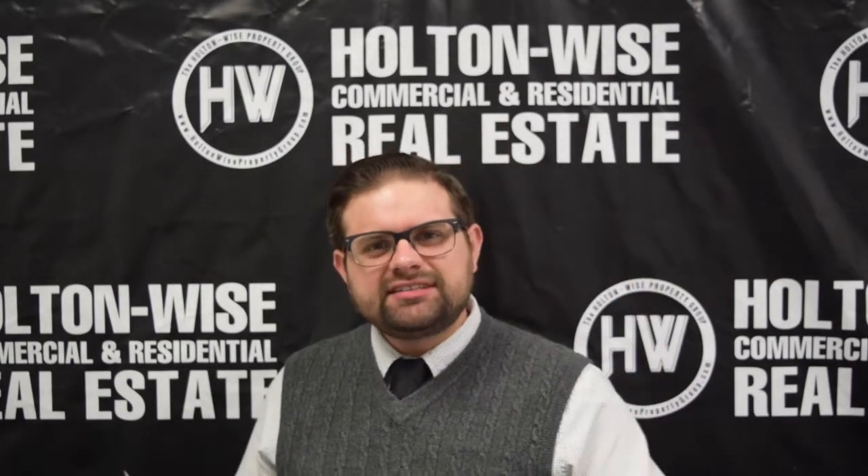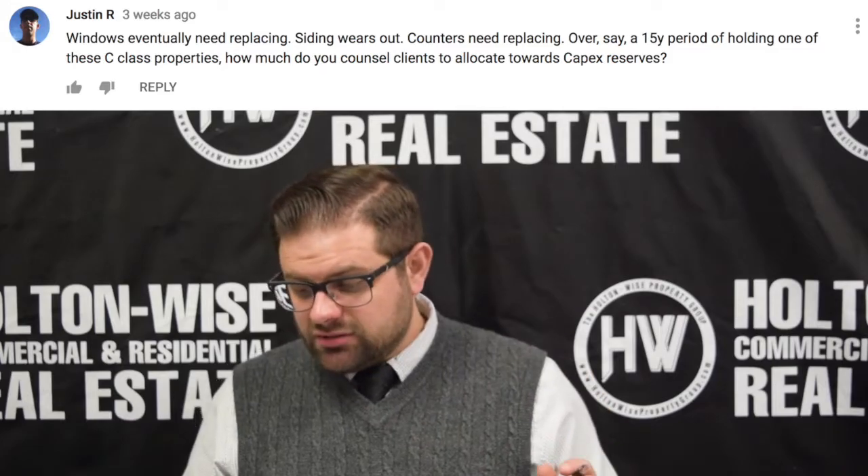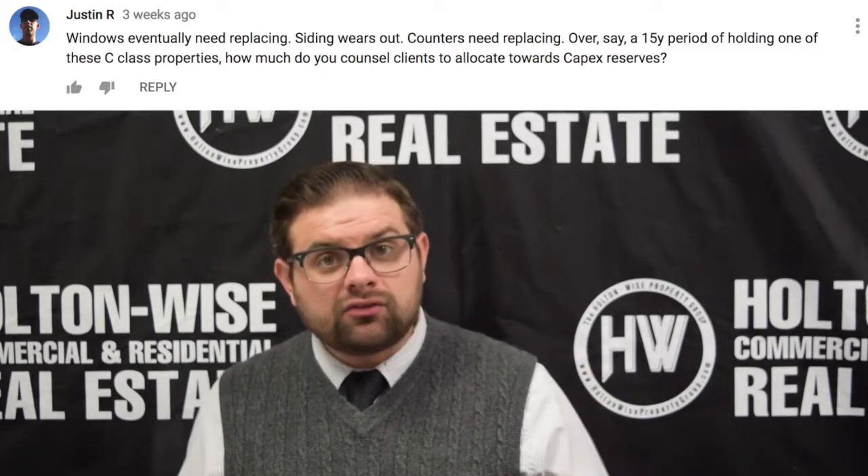Hey, James Wise of Holton Wise. Today we have another video in the Ask James Wise series. Today's question comes from Justin R.: Windows eventually need replacing, siding wears out, counters need replacing — over, say, a 15-year period of holding one of these C-class properties, how much do you counsel clients to allocate towards CapEx reserves? Great question. Let's dive in.